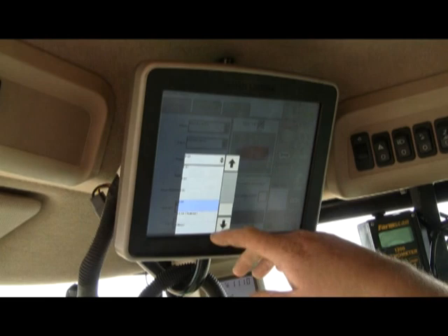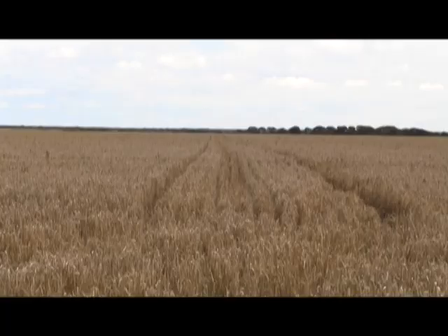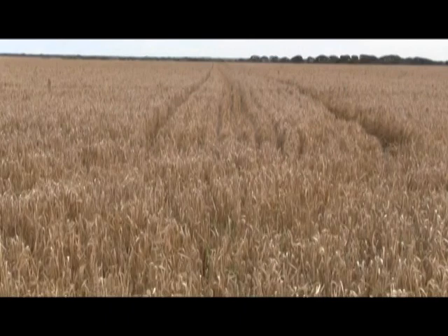Using this information, Mr Curnow has applied variable rate gypsum, phosphorus, nitrogen, potassium and lime across his 2,500 hectare farm, allowing him to cut his fertiliser costs and improve crop production at the same time.